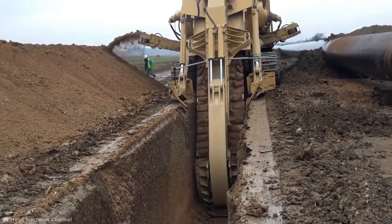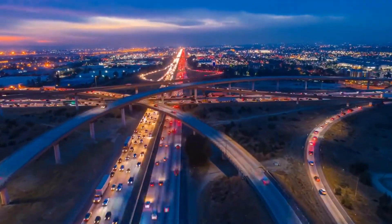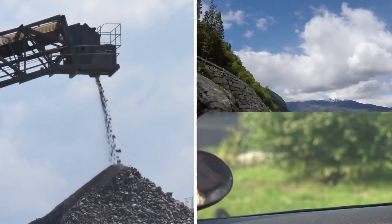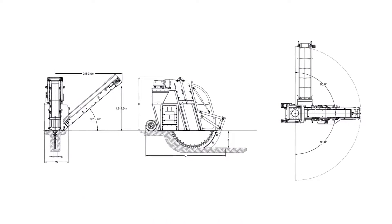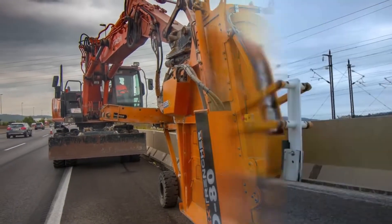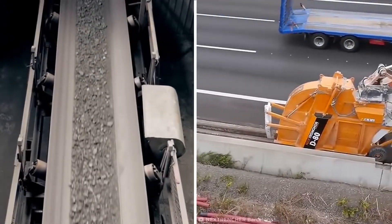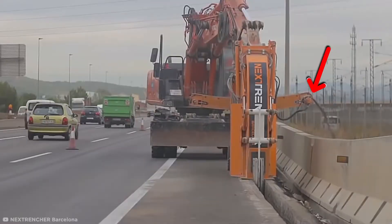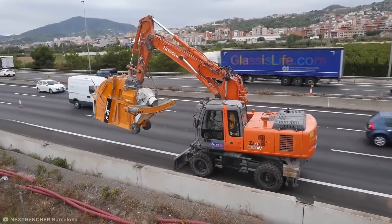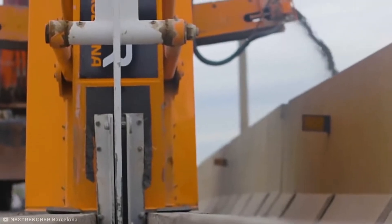Usually, excavation discs used in trenching projects are exposed, but when you're trying to keep fast traffic moving, the last thing you need is stones and debris flying into oncoming vehicles. Instead, the Next Trencher design encloses the entire top of the disc, meaning there's no disruption to traffic and laborers can work safely alongside it. Debris is fed up through a conveyor belt or chain to an extractor, which deposits fragments on the side of the road. Its efficient design means the disc can cut around 330 feet an hour, depending on the surface.